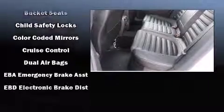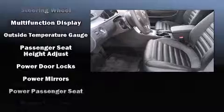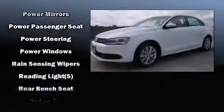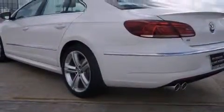Volkswagen also prioritized safety and security with features such as dual front impact airbags with occupant sensing airbag, front side impact airbags, anti-whiplash front head restraint, ignition disabling, an emergency communication system, and four-wheel disc brakes with ABS. Brake Assist technology provides extra pressure when applying the brakes.